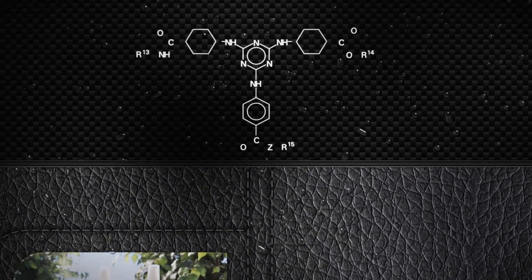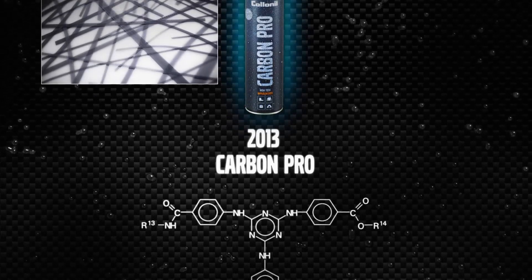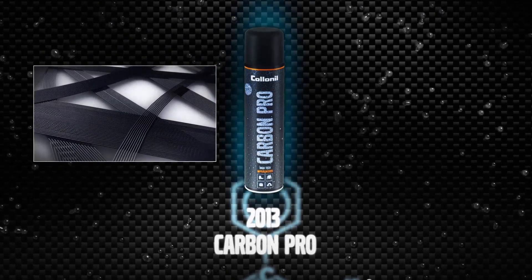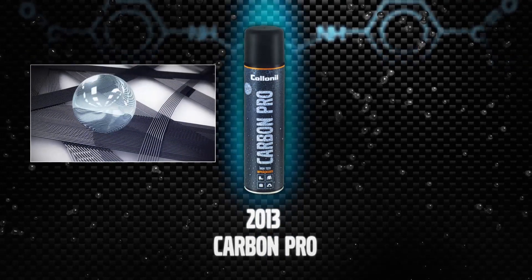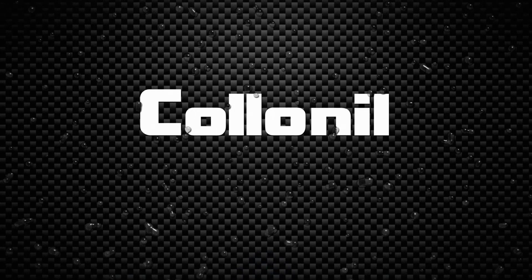We are now entering a new age in shoe care. Carbon Pro, the world's first waterproofing spray inspired by carbon technology. There has never been a product that protects better or lasts longer. Collonil is making history once again.